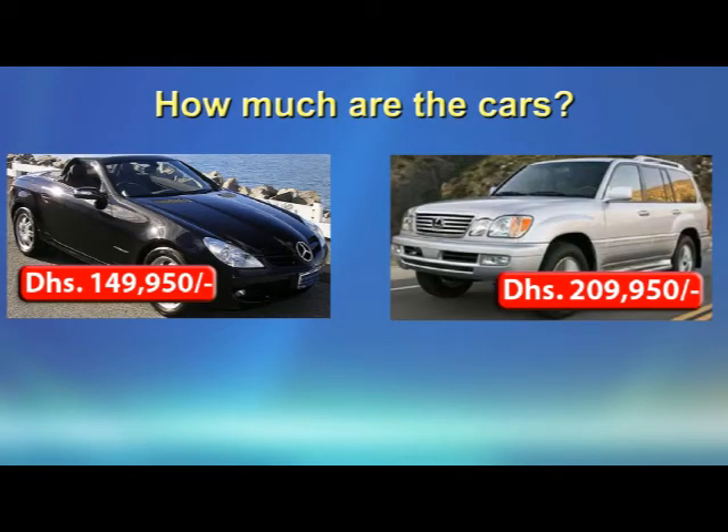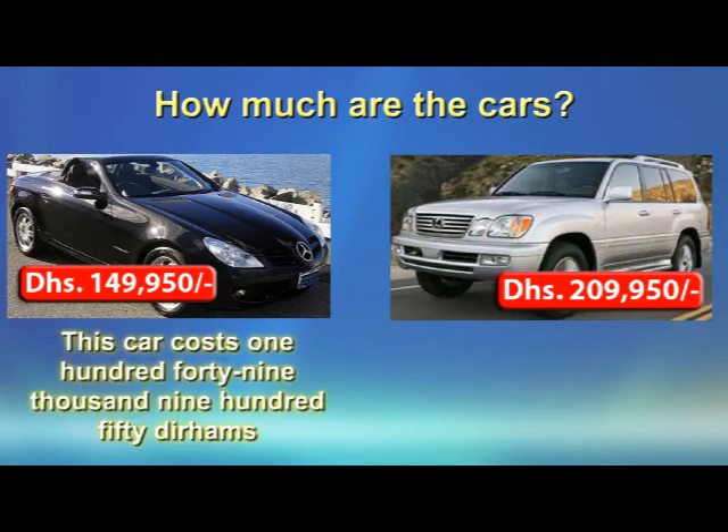Now let's see if we can use what we've learned and go shopping again. How much are the cars? Let's look at the car on the left, the Mercedes, and look at the price in red. Here, where we had a space, there's a comma. But the rule is still the same: say the number on the left of the comma, where you see the comma say 1,000, and then say the number on the right of the comma. So we say this car costs 149,950 dirhams.